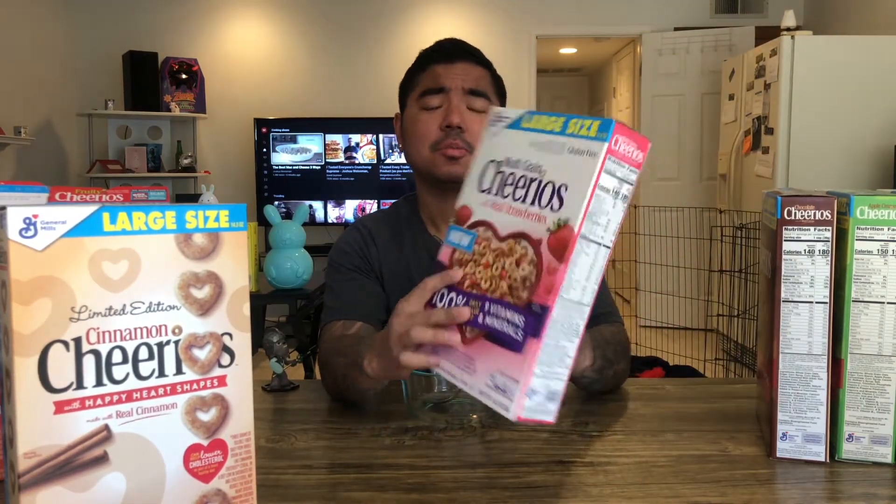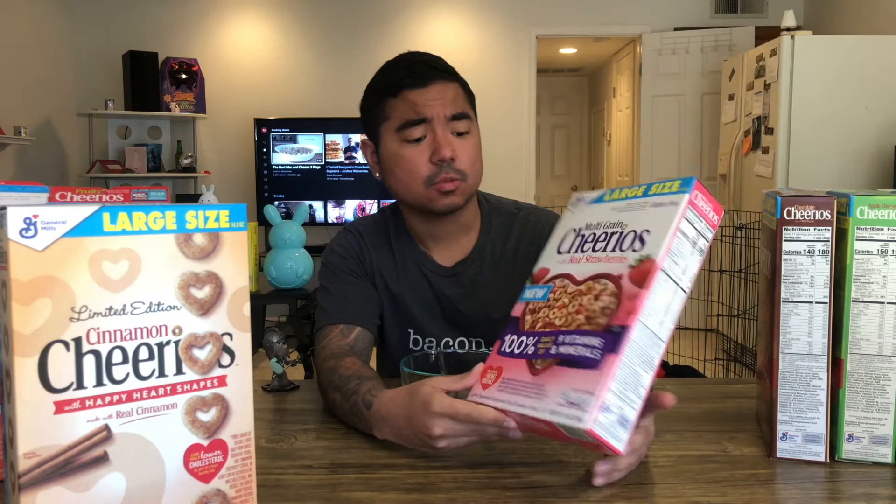They are heart-shaped — they're special because I just want to spread the love. Then we got these multi-grain Cheerios with strawberries. I thought they were strawberry flavored at first, but when I came home and looked at it, they're just regular Cheerios with strawberries. Then we got some chocolate Cheerios, and some full cinnamon Cheerios — this one actually looks like it'll be pretty good.